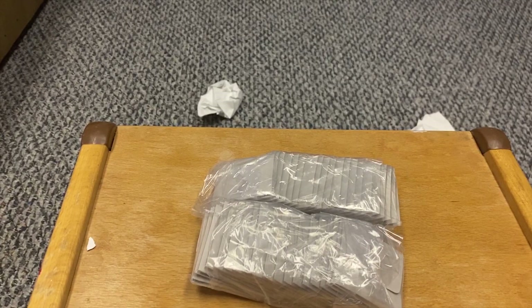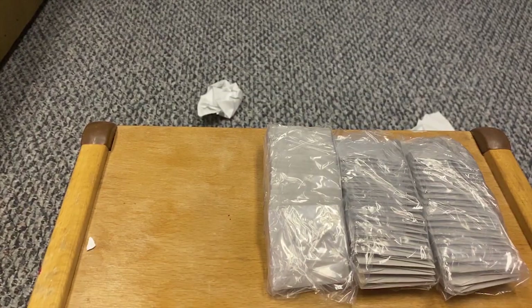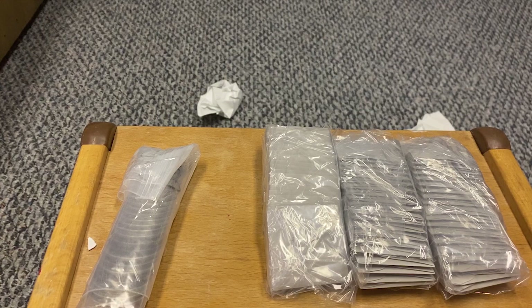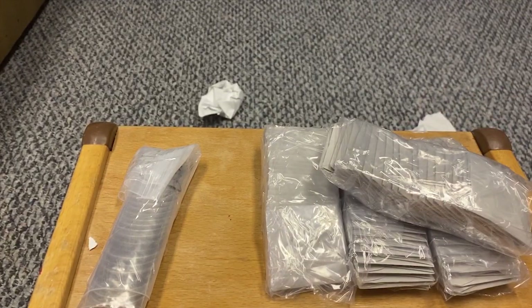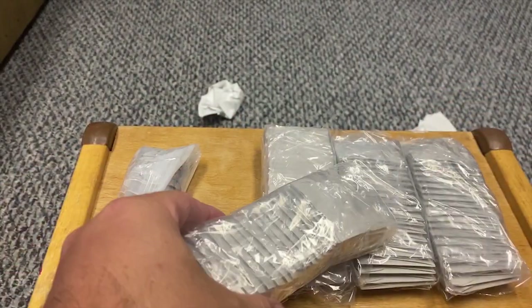Doesn't this look like something illegal, guys? Sometimes the way some of these things are wrapped you're like, what the heck. Wow, I wasn't expecting it — okay, yeah, this is a big order, guys, a ton of silver. Let's get into this; let me show you guys the treasure I have.